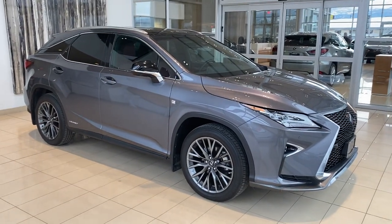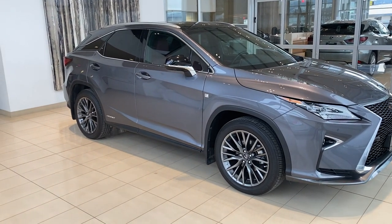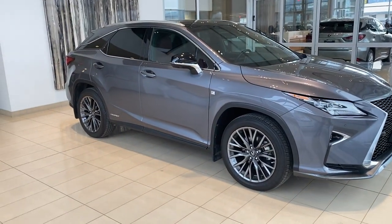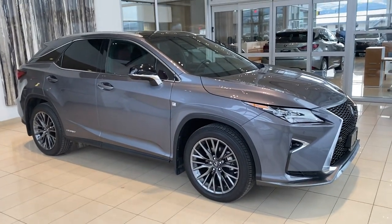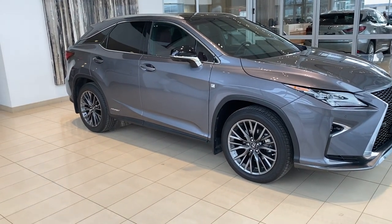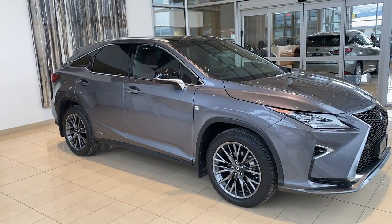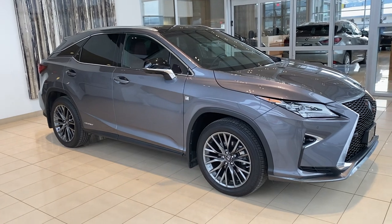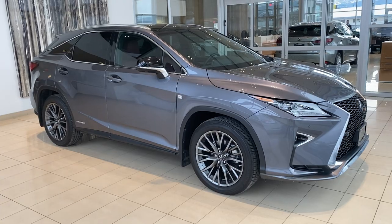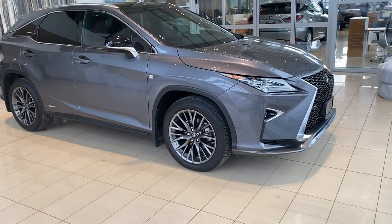Hi there, Billy Robbins from Lexus of Kelowna here. Just taking a minute to showcase a new piece that we have at the dealership — a 2019 Lexus RX 350 F Sport 3 package. This is the top trim level available on this car in this year. Lots of nice comfort features and safety features that I'll touch on through our video. I'm going to give you a good idea of the body condition and interior condition. This car is in excellent shape — I just did a walk around it myself and could not find a thing wrong with it.